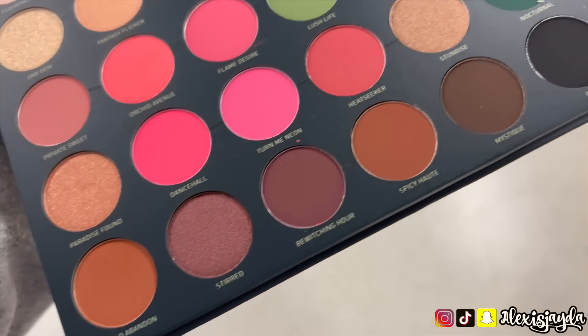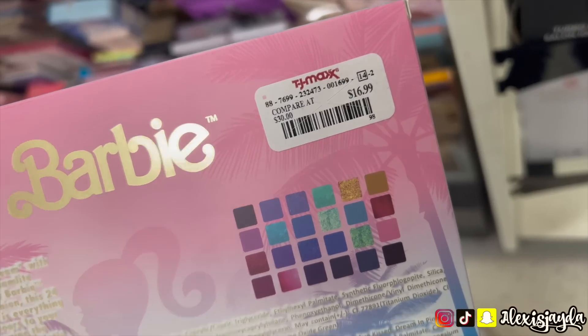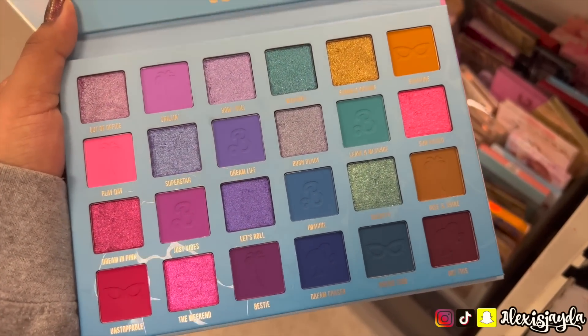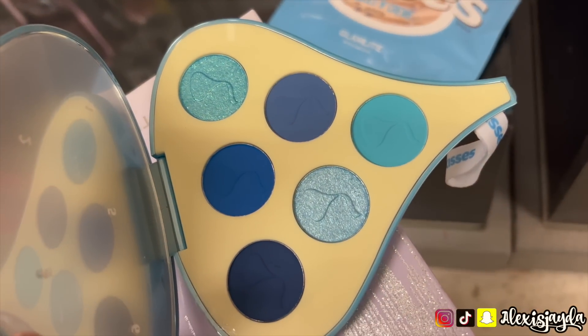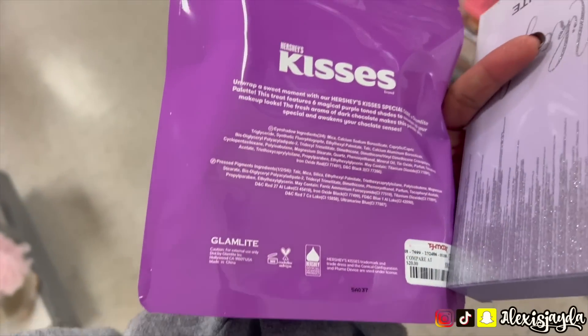I spotted the Glam Light Barbie palette for $16.99 — it's beautiful but I passed on it. Spotted the Kisses palette again — I'm still on the hunt for the nude one, so if you guys see it let me know. I keep finding the blue and the purple but not the nude. I want the nude one.